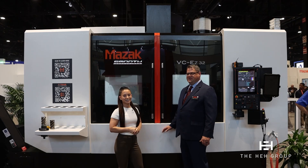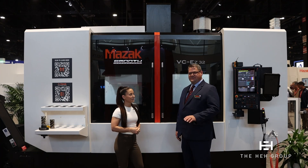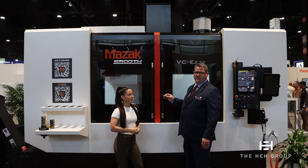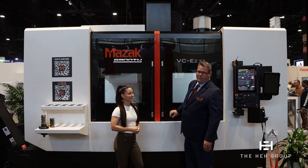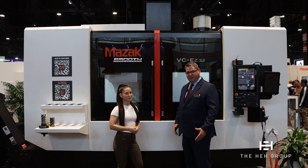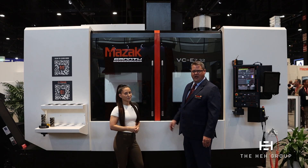Thanks, Shay. So on this machine, this is the largest VCEZ machine we make. This is our EZ32. This machine has been out for about a year now, but it has a 40 taper. What we're showing right now is the 50 taper version that we just started offering. It's a 6,000 RPM spindle with great bone-crushing torque. The benefit of this is a 64-inch table, 32 inches in Y — a good-sized 65-inch table that gives you a lot of capability. We're actually showcasing an OP-10, OP-20, a 41-40 part in this machine right now.